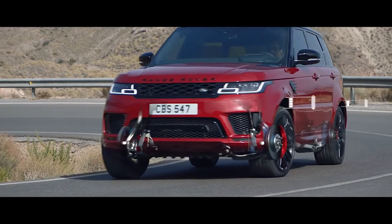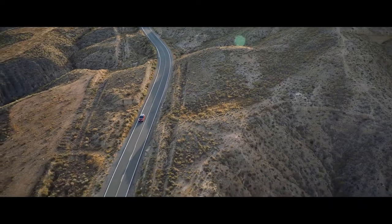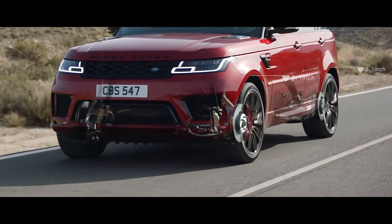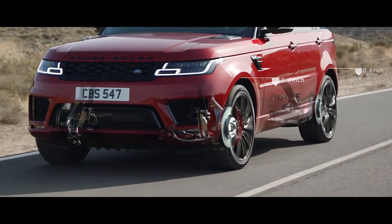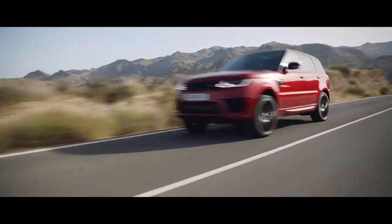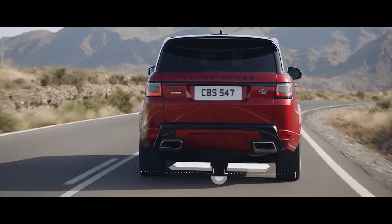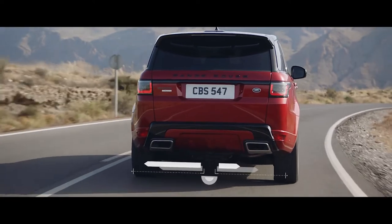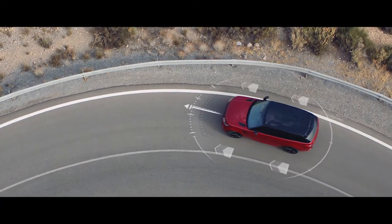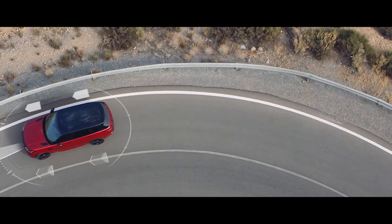Air suspension delivers a feeling of a sure-footed and composed drive. When cruising at a speed of 65 miles per hour or above, the air suspension will lower by up to half an inch, reducing drag and improving efficiency. Electronic active differential with torque vectoring by braking constantly balances the distribution of engine torque between the four wheels to deliver responsive, controlled cornering and handling, even on the tightest of curves.